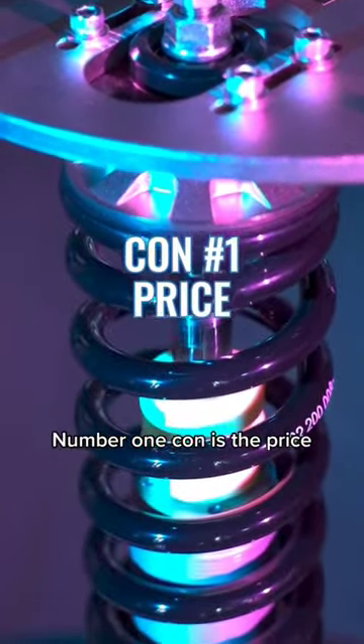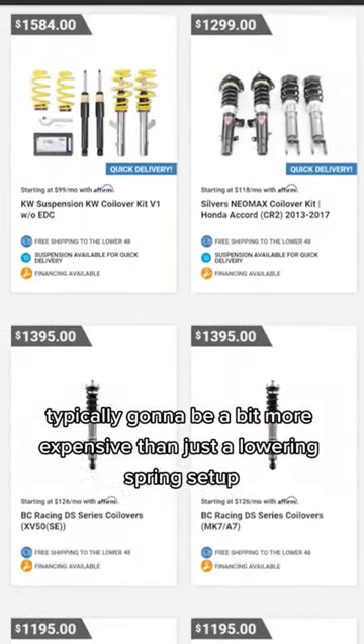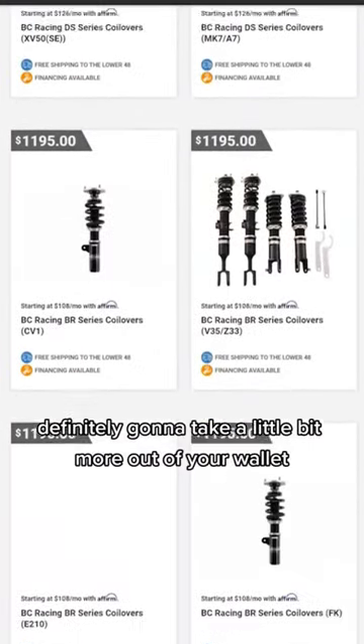Number one con is the price. Coilovers are typically going to be a bit more expensive than just a lowering spring setup, so a coilover setup is definitely going to take a little bit more out of your wallet.